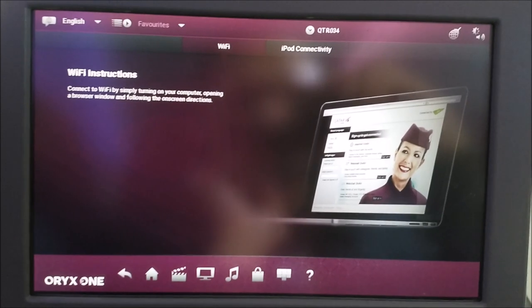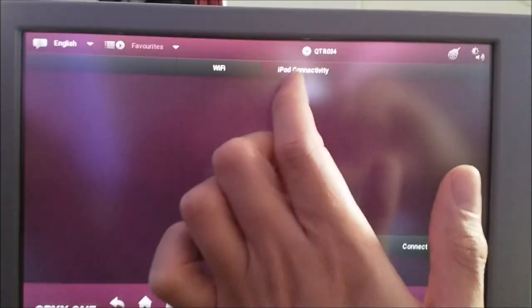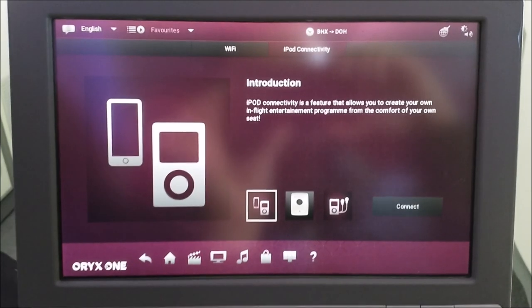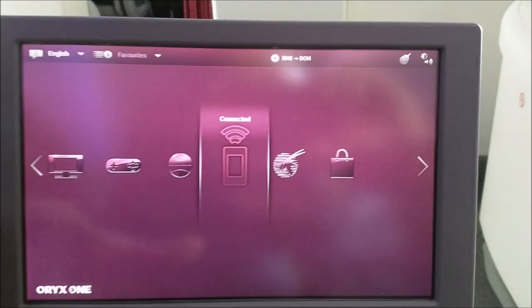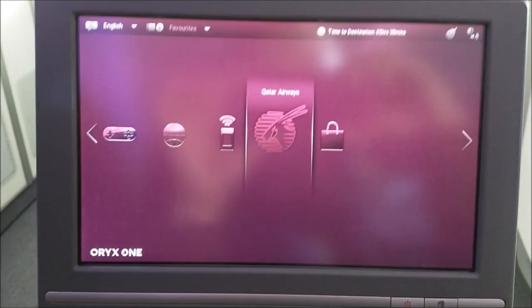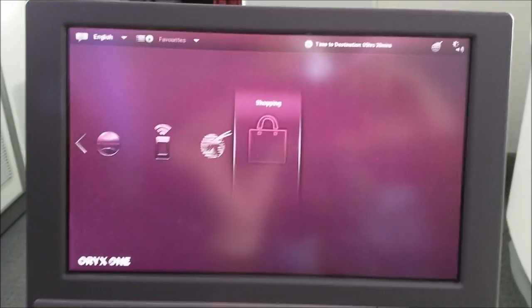Here are some instructions on how to connect to WiFi. Apparently, you can also connect your iPod to the entertainment system. You can learn more about the airline, or buy stuff.